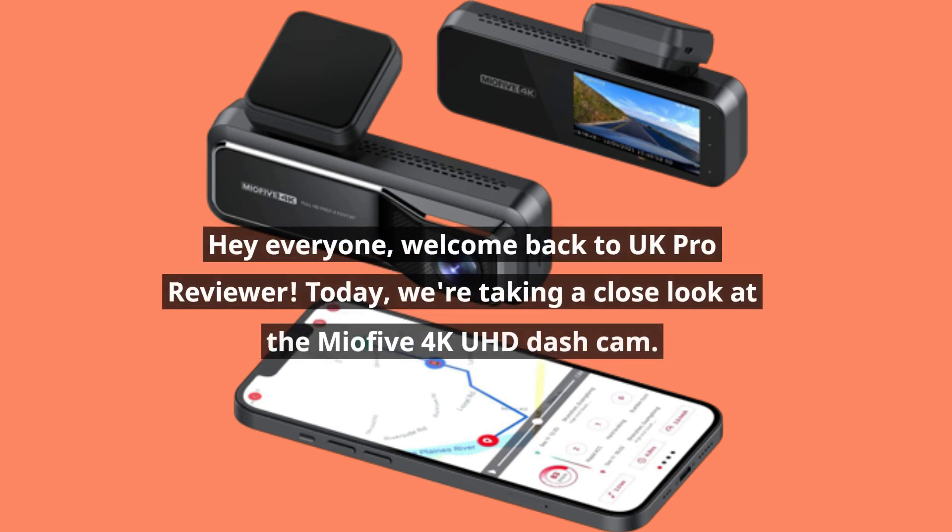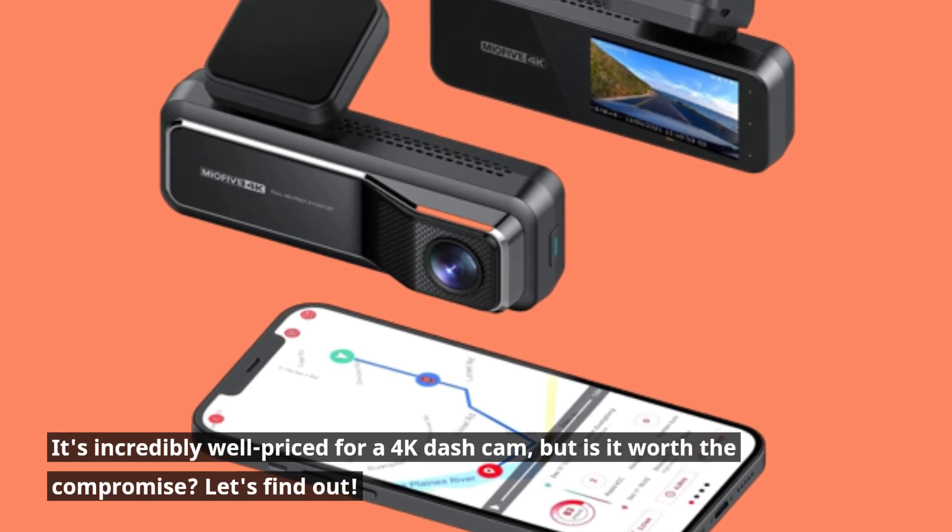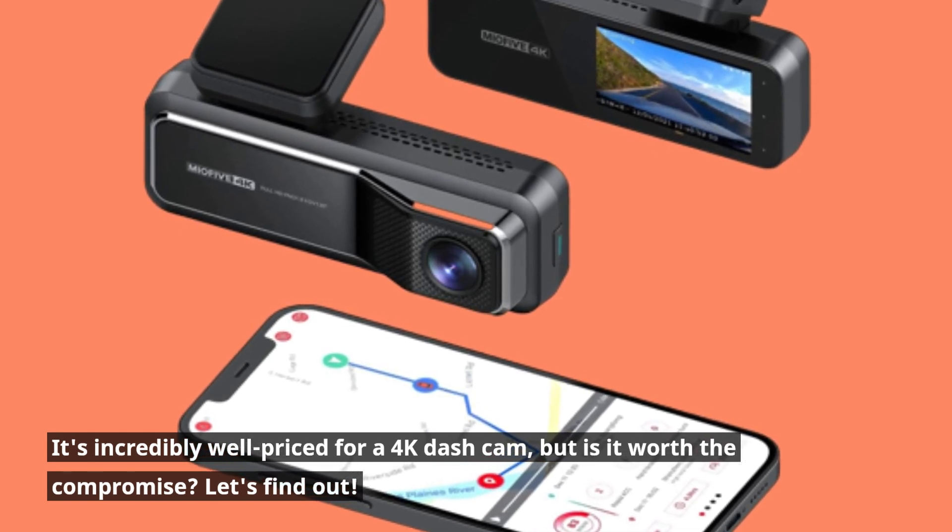Hey everyone, welcome back to UK Pro Reviewer. Today we're taking a close look at the Mio 5 4K UHD dash cam. It's incredibly well-priced for a 4K dash cam, but is it worth the compromise? Let's find out.